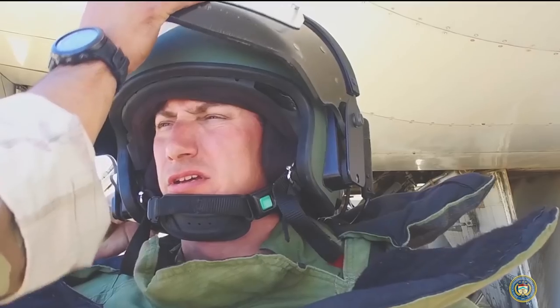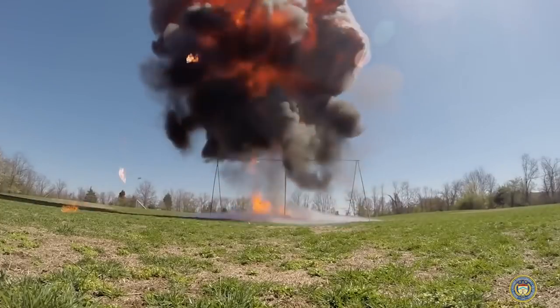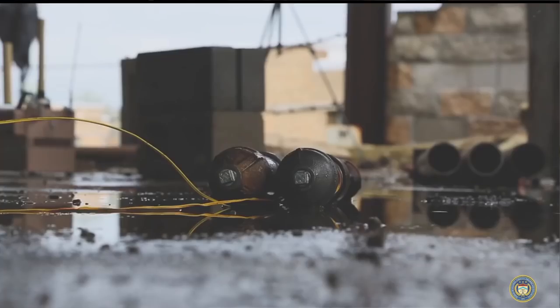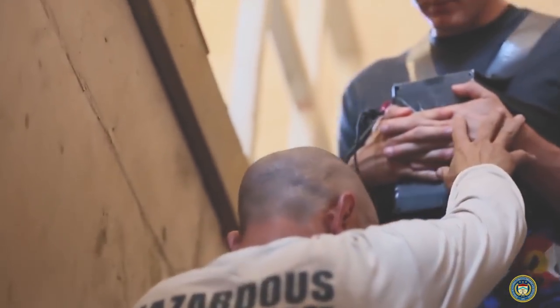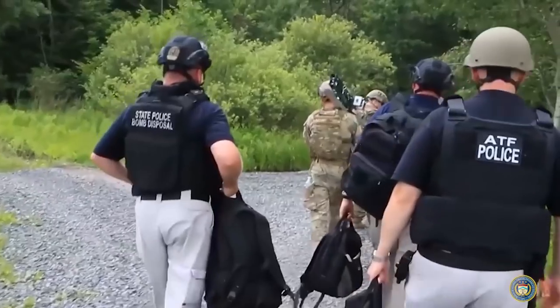It all goes back to when personnel are out in the field and want to investigate these materials — they need to know what kind of situation they are getting into. The research we do here is geared specifically to give them information on how destructive that explosive can be. That knowledge informs the safeguards they need to take when clearing and investigating a scene, and it also feeds into court cases to establish just how destructive a given device would have been.